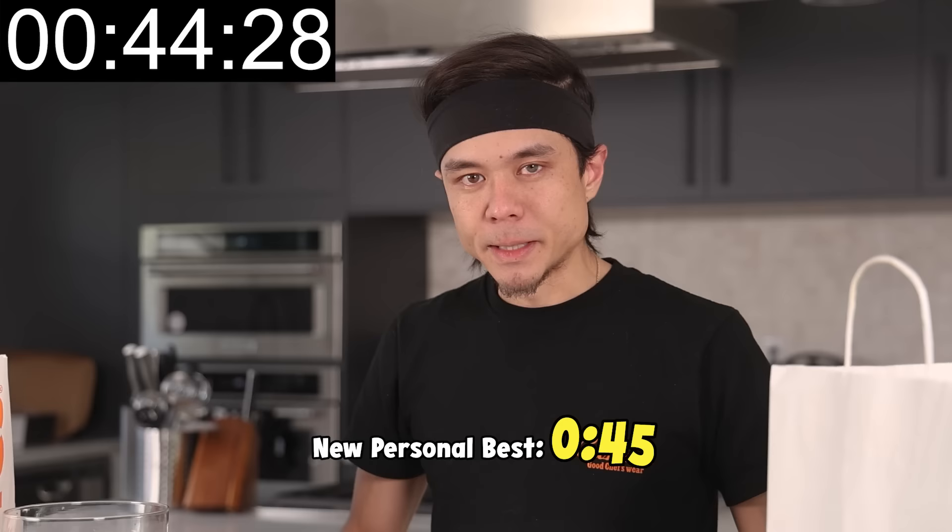Go! Time. 45 seconds. PB, baby. That's one biscuit challenge done.